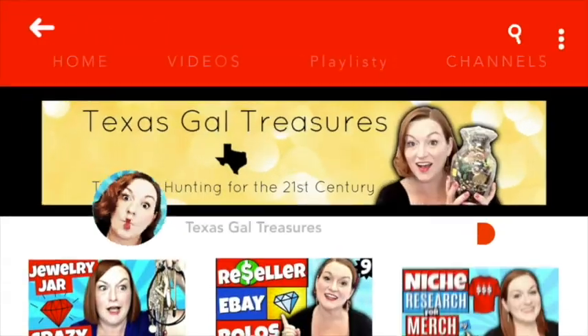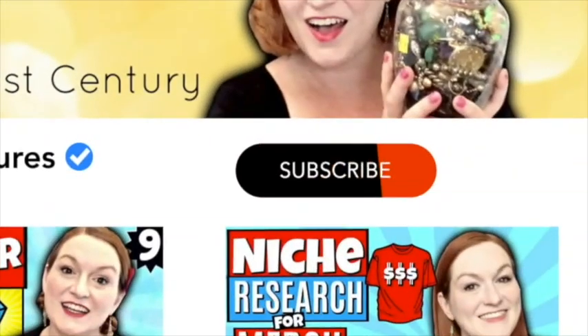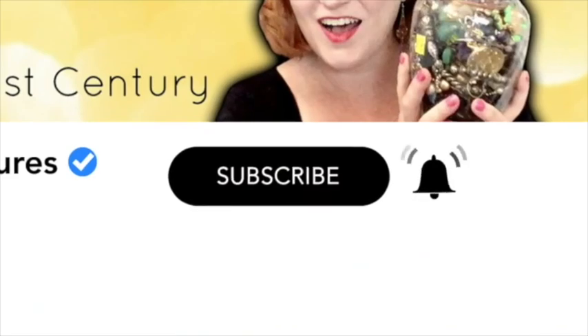We've got another 'what am I looking for when I'm thrifting' video coming up right now. I get a lot of questions asking me what kinds of things I like to pick up from the thrift stores and how I really narrow down what I'm picking up. This is another video where I'm going to show you a deep dive into one of the items that I like to make sure I pick up and my three rules for picking up items.